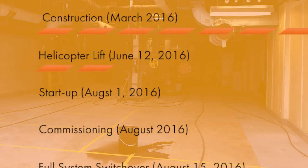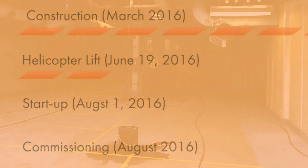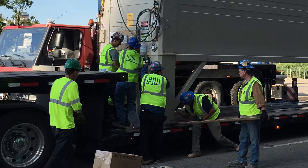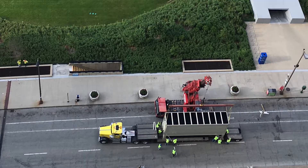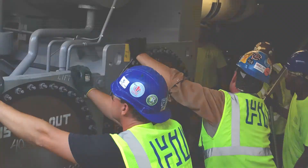Ultimately we had to cancel and reschedule the helicopter lift just about two days before it was scheduled to take place. The entire lift got pushed back one week and we had to re-coordinate all of the different contractors and individuals involved so that the lift could take place one week later than originally scheduled.